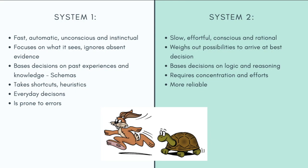System 1 is also the more dominant system, meaning that we function on a day-to-day basis primarily based on System 1.